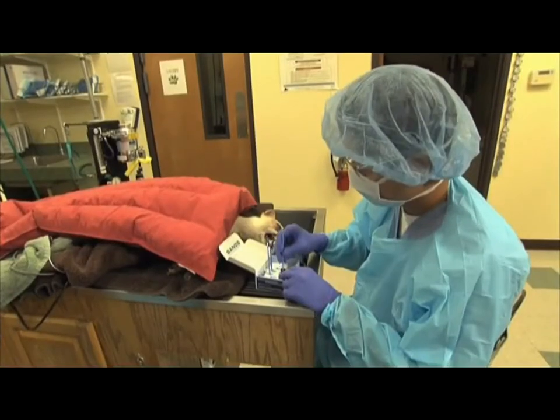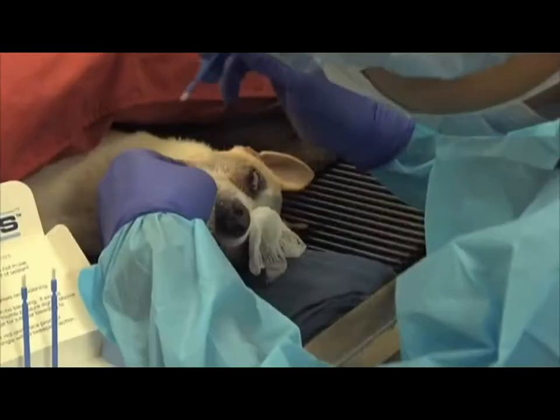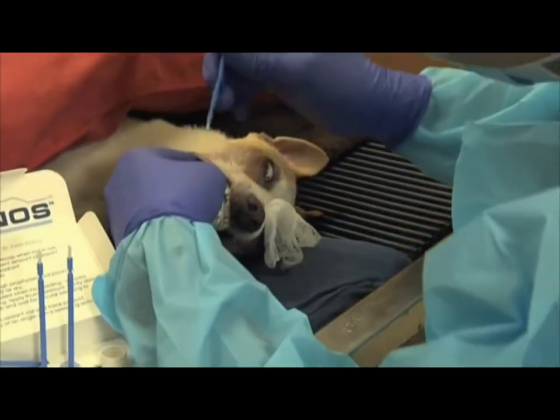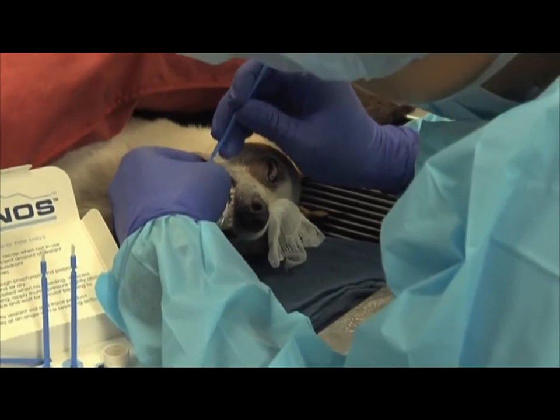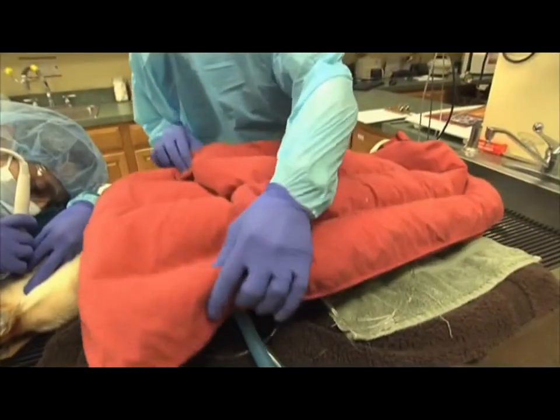Of course, the veterinarian is there to help guide them in those choices. When we're done with Pepe, he'll go to recovery — we'll monitor him in the hospital for several hours to make sure he's had a good recovery. He'll go home this evening and will be allowed to eat about half his normal volume of food, and then by tomorrow he should be totally back to normal.